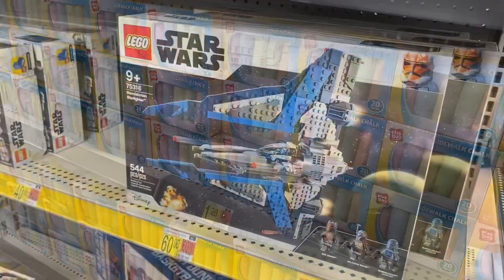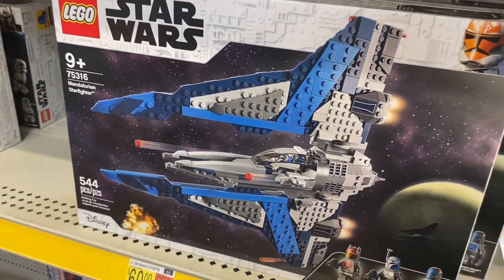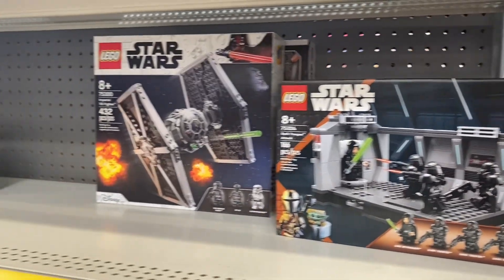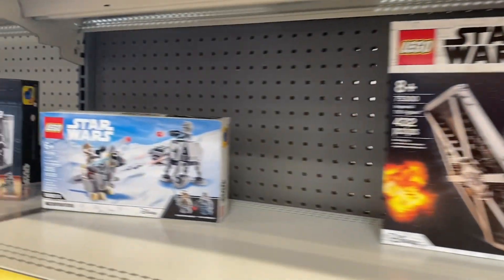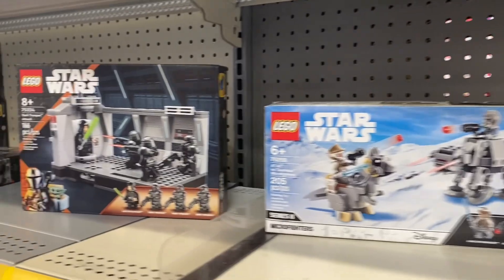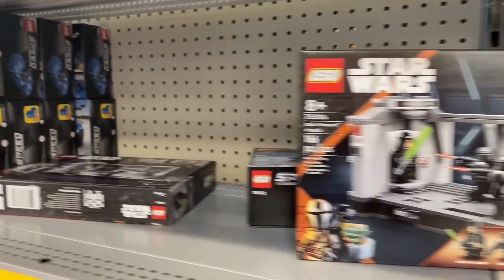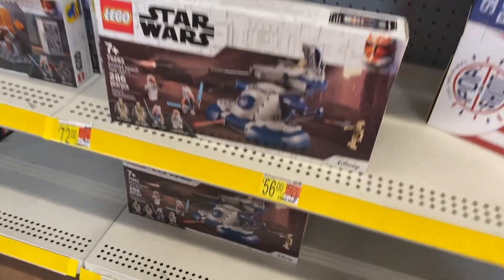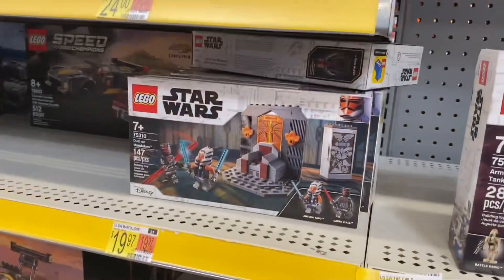They also have Star Wars Lego here — these can get really expensive but they're a lot of fun. That one's $60, this one's $32, that one's $40, and they also have this one too. You can get quite a few for different price points. They also have this one for $39.